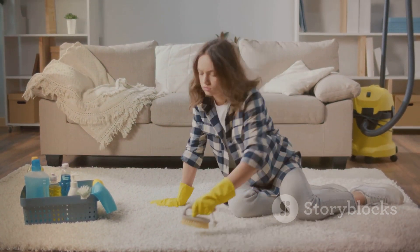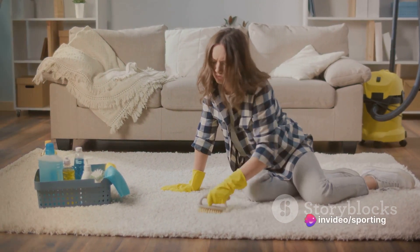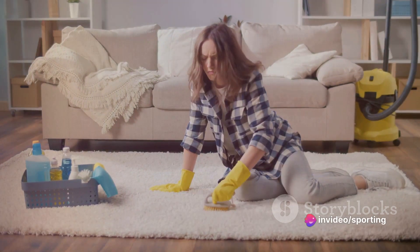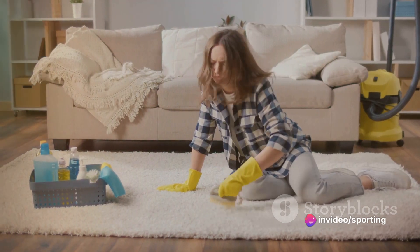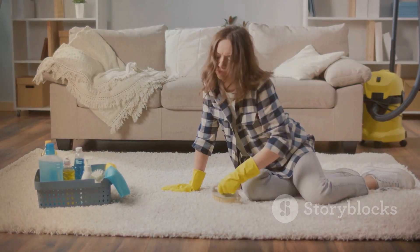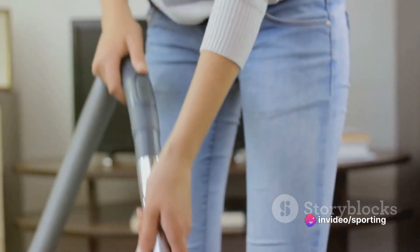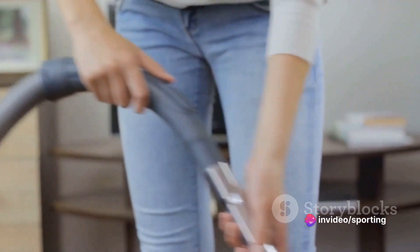Now, why are cleaning hacks important? Well, in today's fast-paced world, we are all looking for ways to save time and effort. And that's exactly what cleaning hacks do. They help you save valuable time that you can spend on things you love. Not only that, but they also reduce the effort you put into cleaning, making it less of a chore and more of a quick, satisfying task.